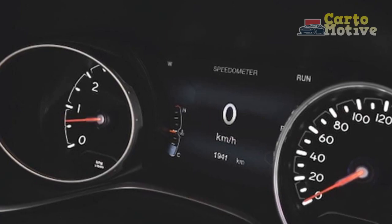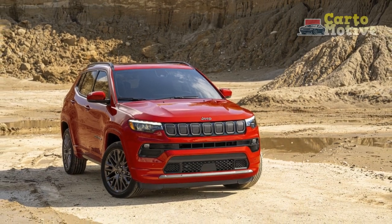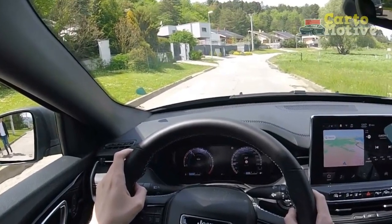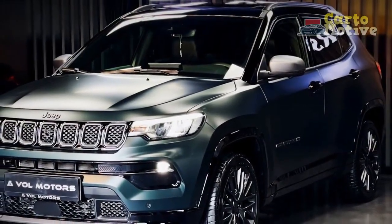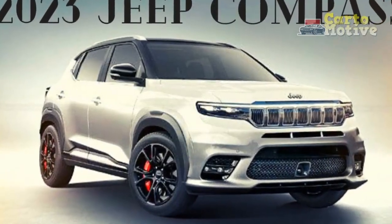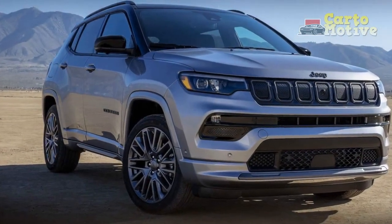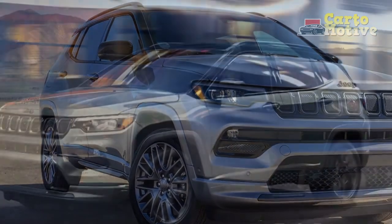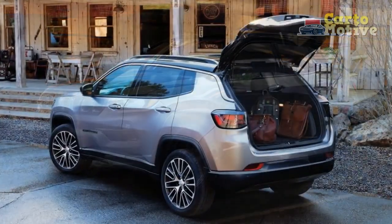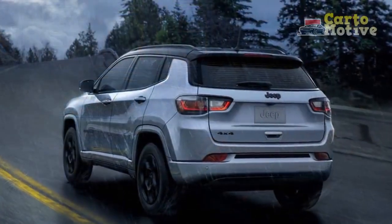As for pricing, the base Sport starts at $29,995, with the Latitude at $32,790 and Latitude Luxe at $34,190. The Altitude is $34,585, Limited is $35,495, Trailhawk is $36,240, and the Red Special Edition is $37,935. The High Altitude tops the range at $38,835. All prices exclude the $1,595 destination charge in the USA.